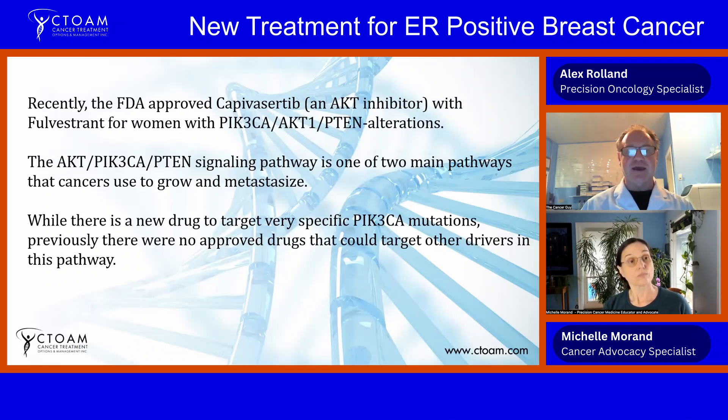However, for some of these women there is a new treatment. Recently — November of last year — the FDA approved an AKT inhibitor, capivasertib, in combination with fulvestrant, for women with PIK3CA-, AKT1-, and PTEN-altered tumors. Tumor DNA sequencing is really important here because it determines whether you have mutations in this pathway.